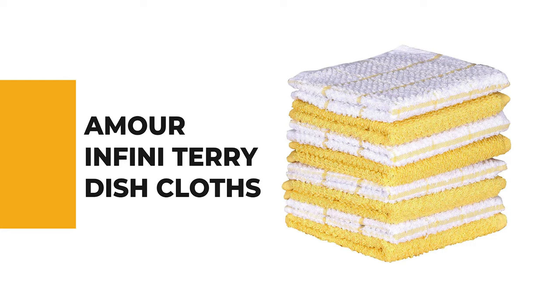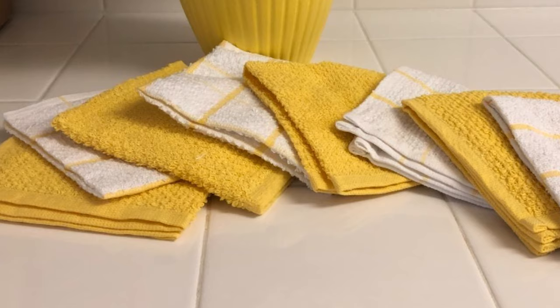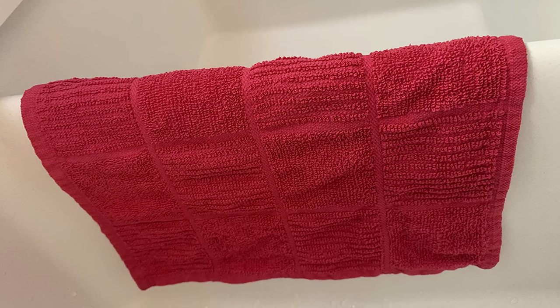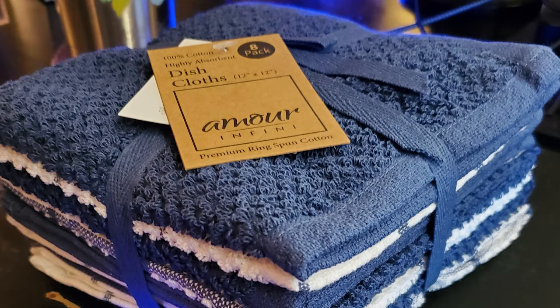Number 5: Amour Infini Terri Dish Cloths. The terri dishcloths from Amour Infini are a great way to keep your kitchen clean and organized. They are affordable and come in a variety of colors, so you can pick the one that best suits your kitchen. These dishcloths are made of 100% pure natural ring-spun cotton and are biodegradable. The ring-spun cotton in unique terri weave becomes even softer, fluffier, and more absorbent with successive washings. These dishcloths are long-lasting and durable for many washes, made from an OE Kautex certified factory to ensure they surpass the highest standard of testing for home textile products.